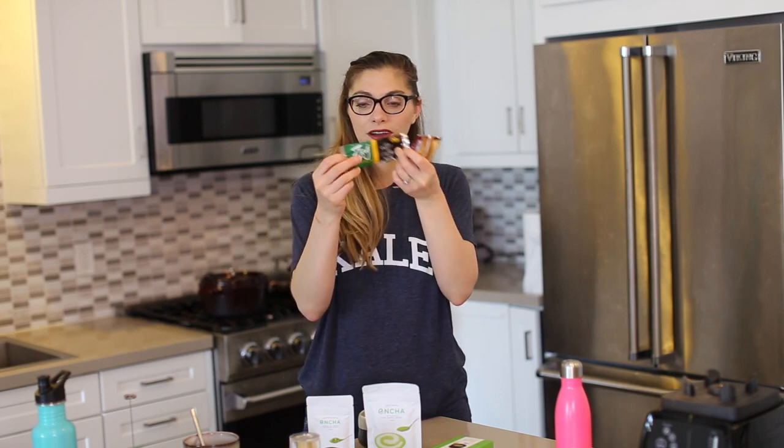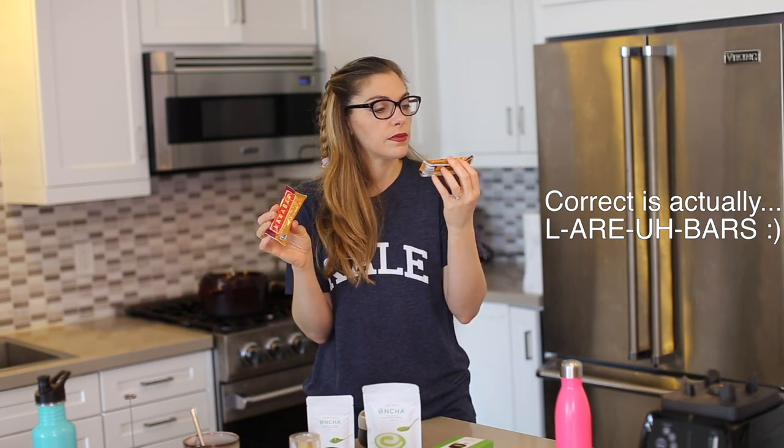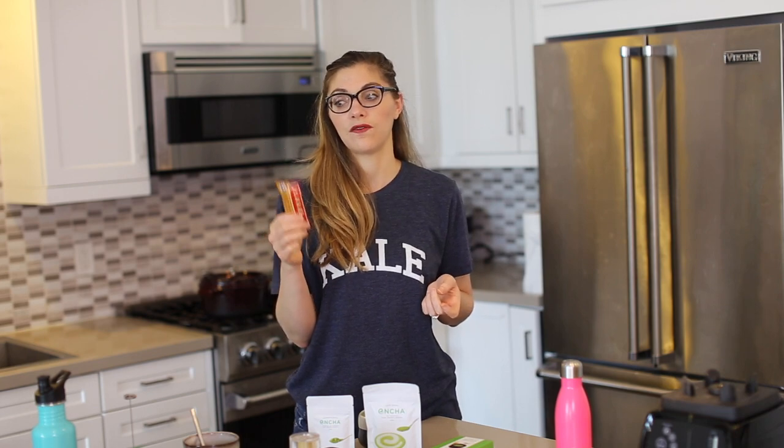This is a Zing bar — these are actually really good and they're vegan. And then of course Lara bars; these are my two favorite flavors: peanut butter and jelly, and peanut butter chocolate chip. I also like the cookie dough flavor. They're very condensed, so if you eat one you want to make sure to hydrate along with it — drink at least eight ounces of water, sometimes more.